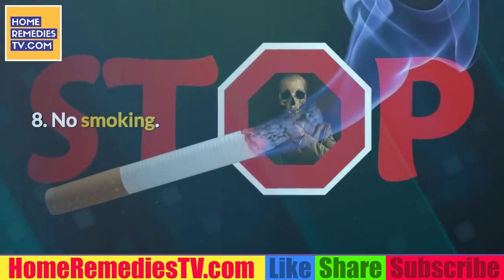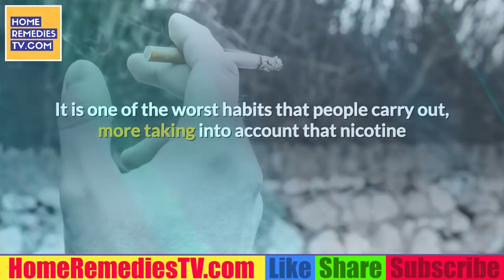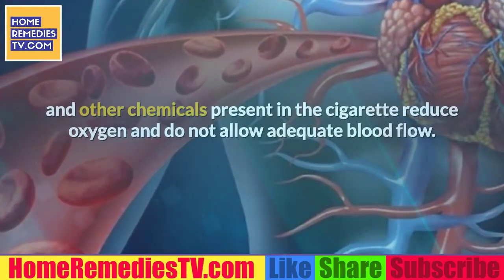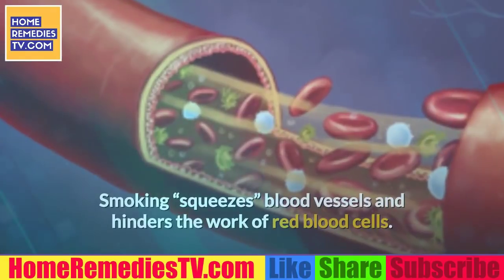8. No smoking. It is one of the worst habits that people carry out, especially considering that nicotine and other chemicals present in cigarettes reduce oxygen and do not allow adequate blood flow. Smoking squeezes blood vessels and hinders the work of red blood cells.